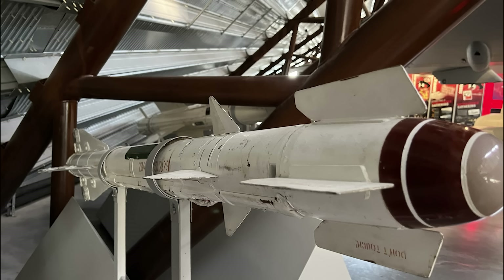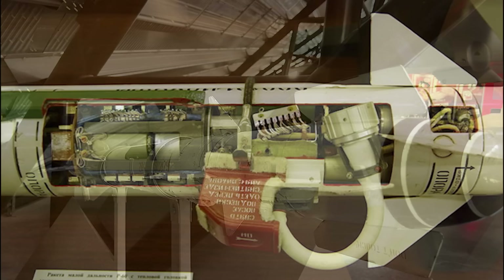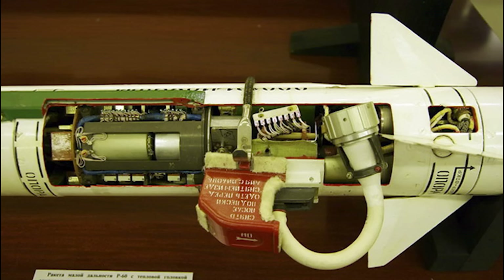Immediately aft is the 3kg continuous rod warhead, the rod element of which is made of an alloy of zirconium, molybdenum, and tungsten. The small size of the warhead made it most effective when penetrating the structure of a target aircraft rather than exploding in proximity. Then come the rudders, the actuators for which are powered by gases bled from the rocket motor, the flight control system, and the contact detonator for the warhead.